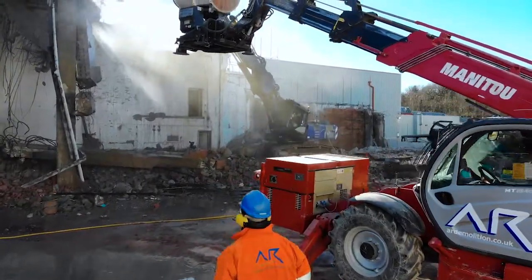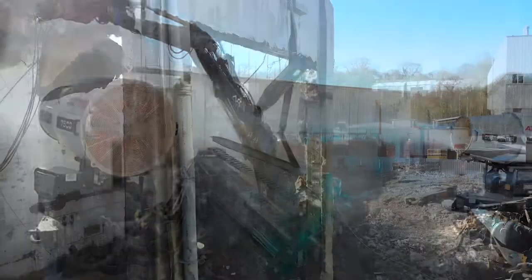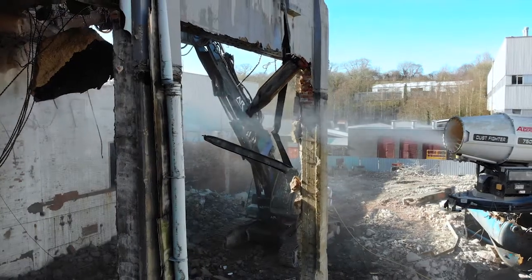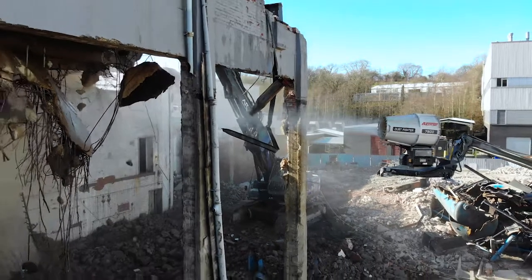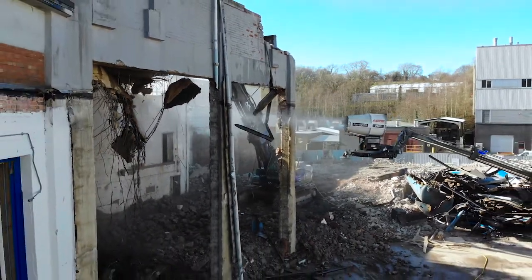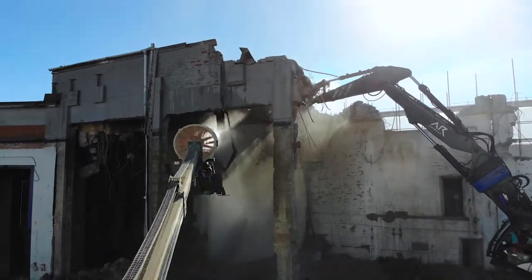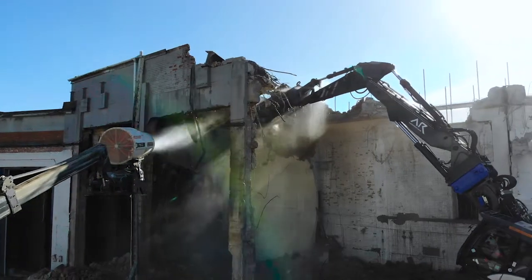The dust boss that we use — which we innovated ourselves — is so different because we can get it nearly 20 metres in the air. We can really pinpoint where we're getting the dust suppression, rather than trying to shoot mist from metres and metres away. It's really targeted dust suppression that works fabulously.